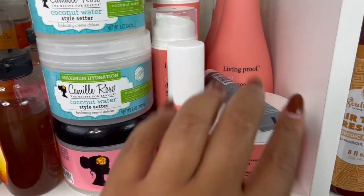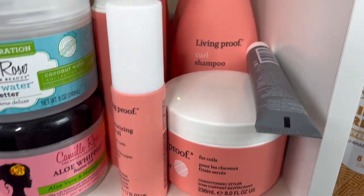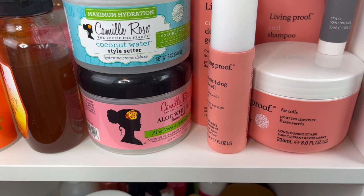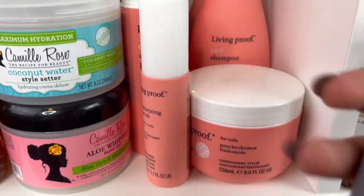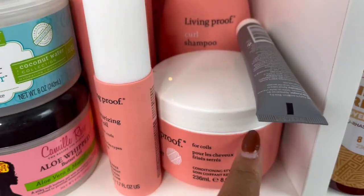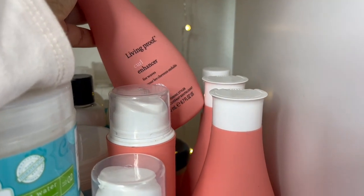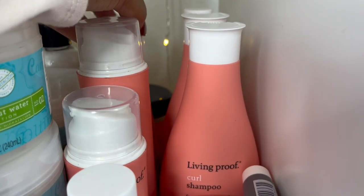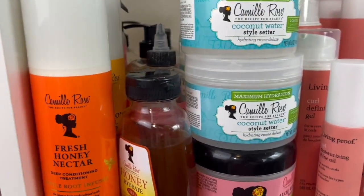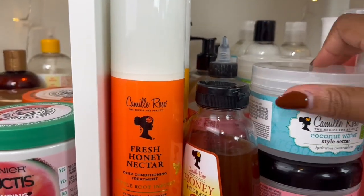In this box we have Camille Rose and Living Proof. I did my Living Proof review a couple of videos ago — they sent me the whole curl line which I was so grateful for, and I also have a sample of the five-in-one styling treatment. I really love this line — my favorite product is the curl enhancer for waves, it gives you like the perfect curls. Next, for Camille Rose I have the style setter — I have two of these.